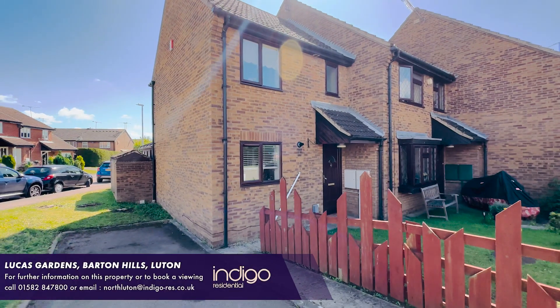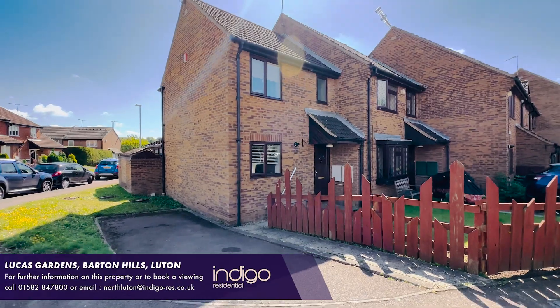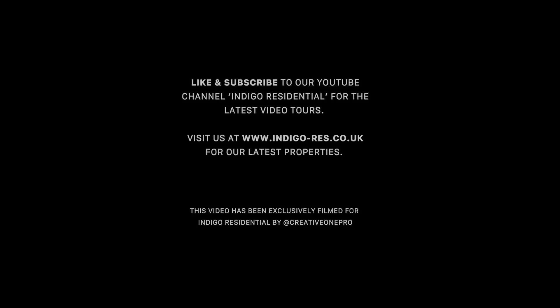Indigo Residential highly recommends this end of terraced home. I'll see you next time. Thank you.